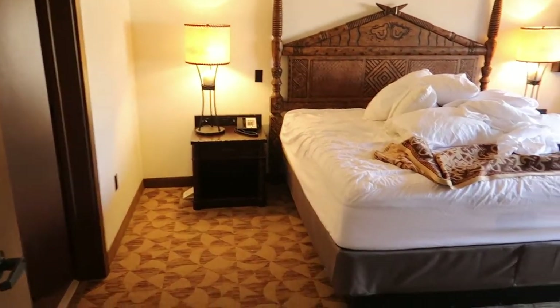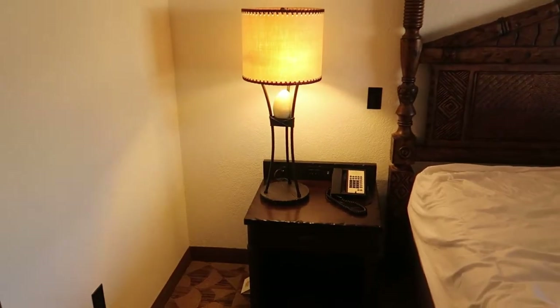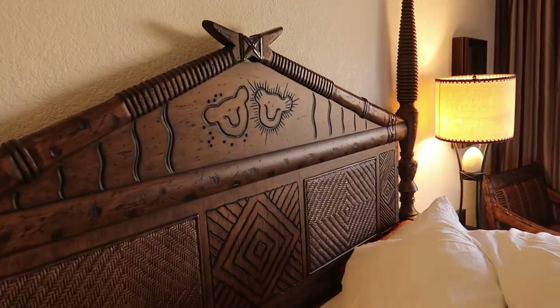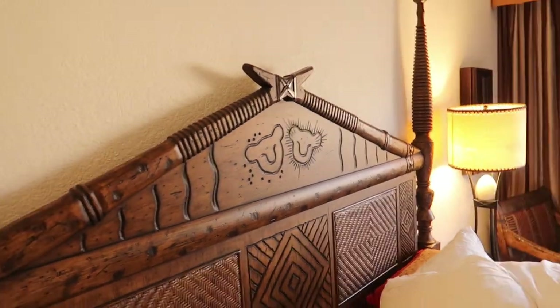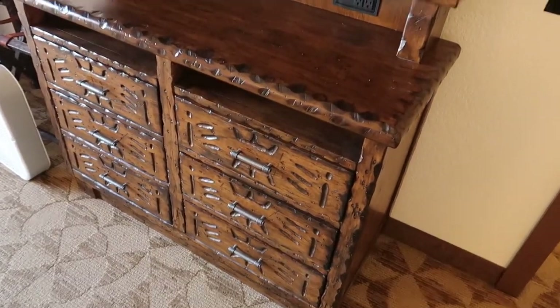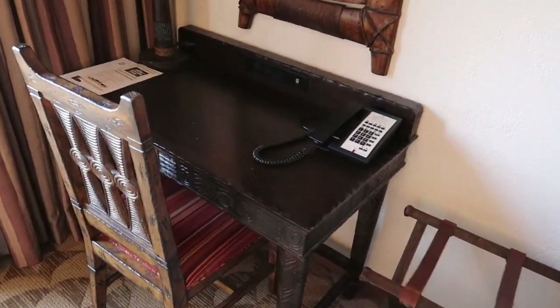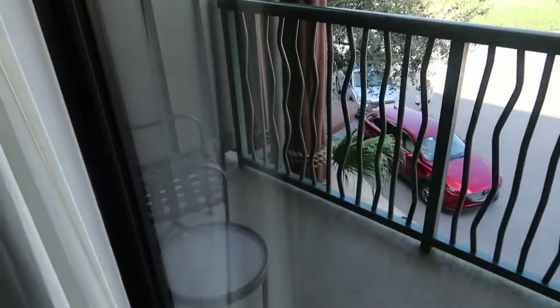Then you have your master bedroom. Lamps with these little eggs, full-size bed. Simba and — what's the little girl? Nala? Is that Nala? Comment below if I'm right on that one. More really good detail. You have your desk area, you have another chair. I'll go ahead and give you all a view of the balcony real quick — the balcony does go all the way down.